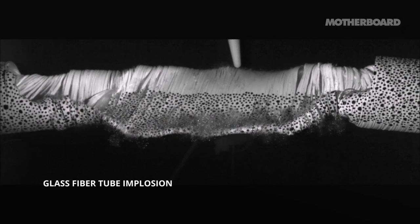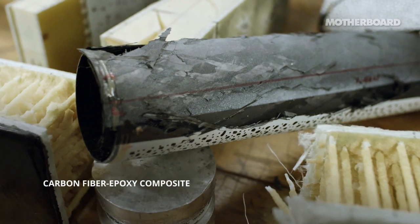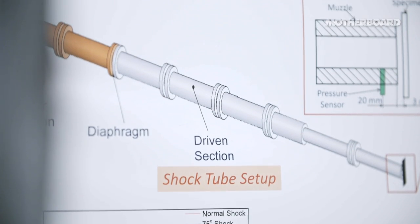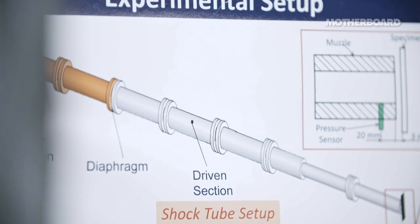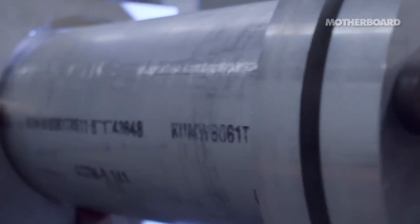For simulating blast events, either you use a lot of explosives. Now, using explosives is dangerous, as we know. We simulate the explosion part by using equipment called a shock tube. The shock tube, as the name suggests, is a long tube.